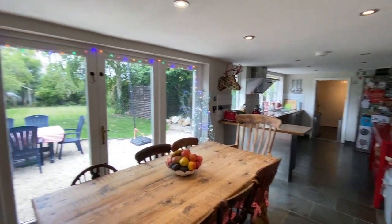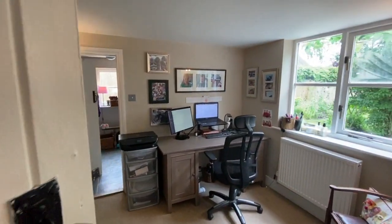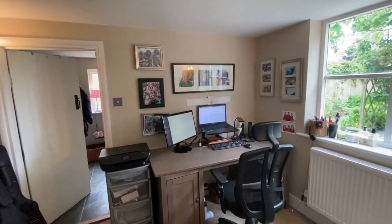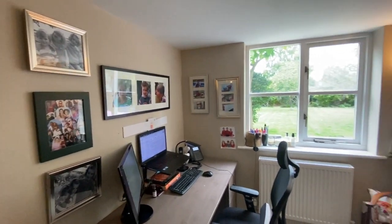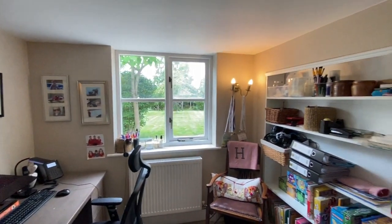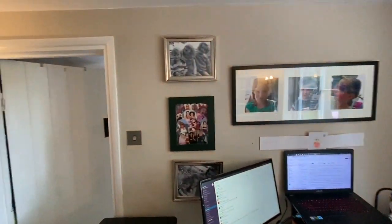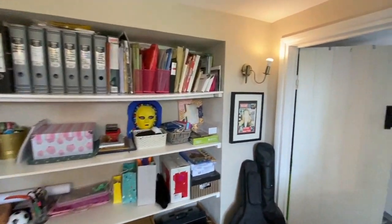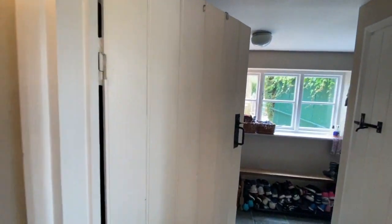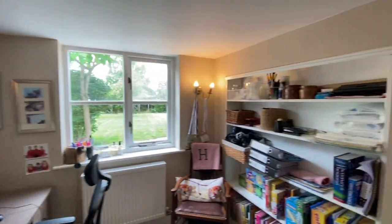We'll come back to the kitchen in a little while — first we'll take you through to the study. This is an important space in most people's homes at the moment, with so many more of us working from home for the foreseeable future. It's a nice cosy little space, not too far from the kettle, which is always good news when you're at a computer all day. It connects again with the boot room and cloakroom we looked at earlier.